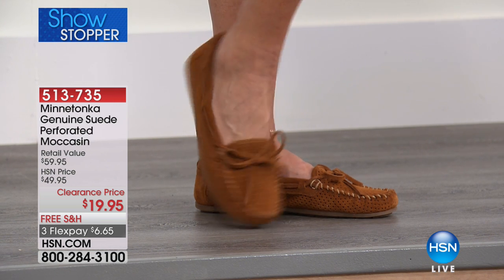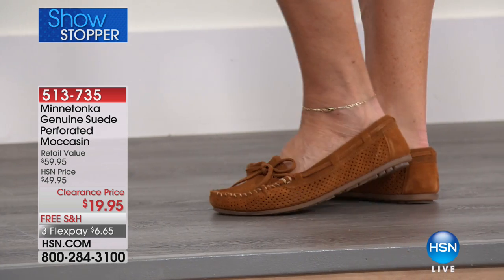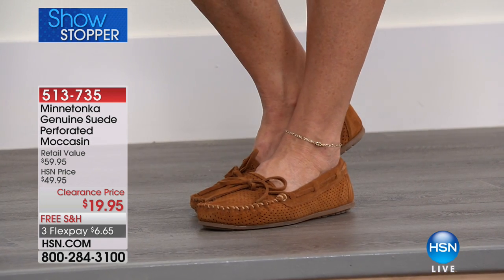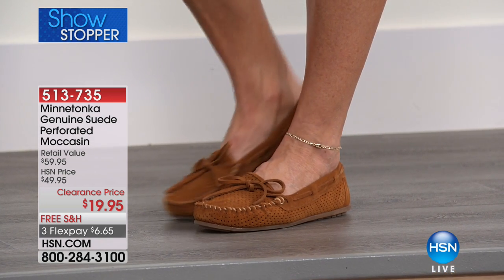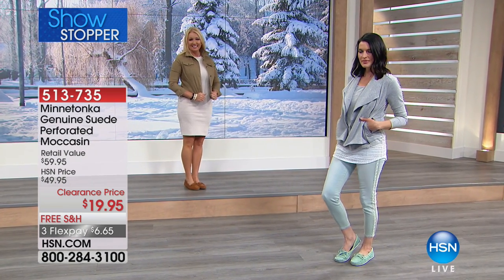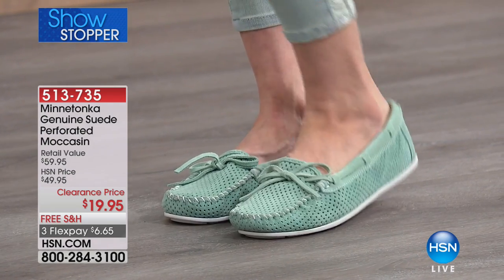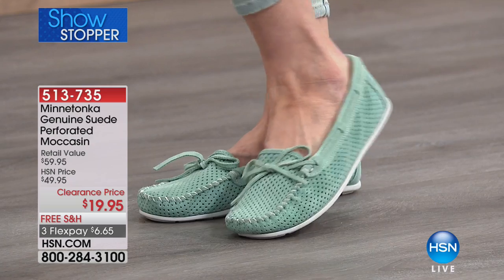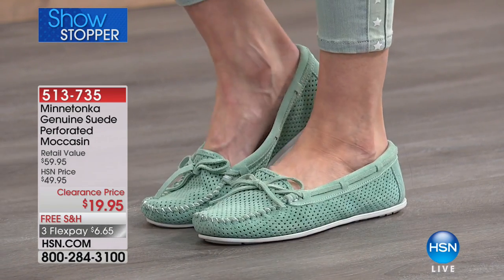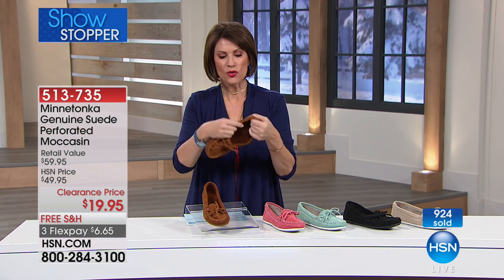People are ordering two, three, four pairs. If you know your sister's size, your mom's size — who doesn't love moccasins? Real moccasins, not the ones done in vinyl that will make your feet sweat. Instead, you have breathability, flexibility, comfort — you have Minnetonka, one of the biggest names in truly fabulous, comfortable shoes. And you're getting these for less than a $20 bill.